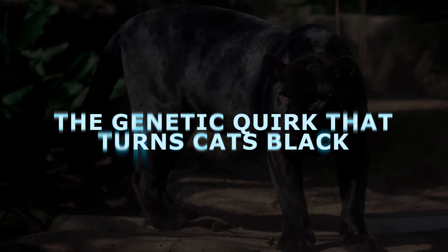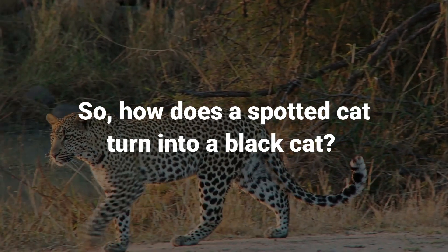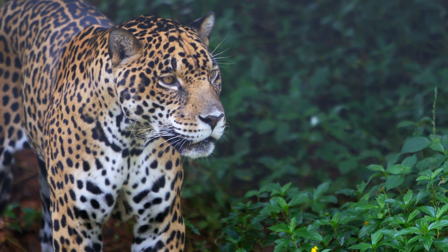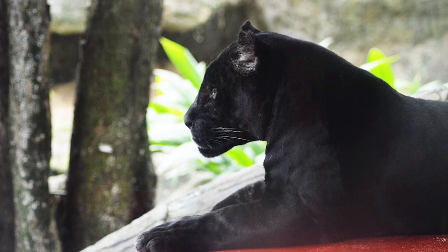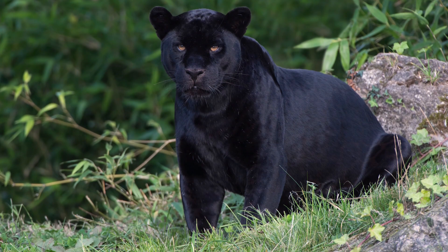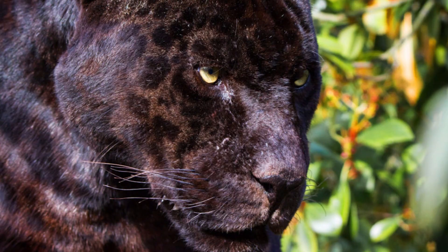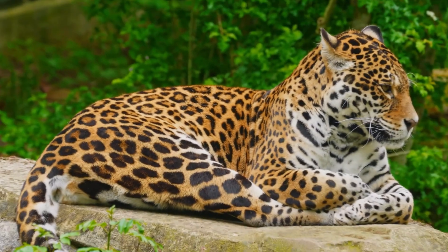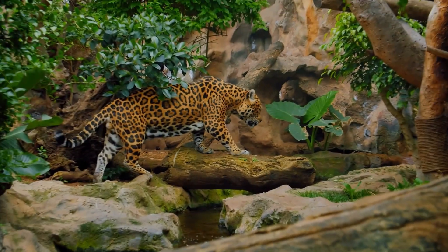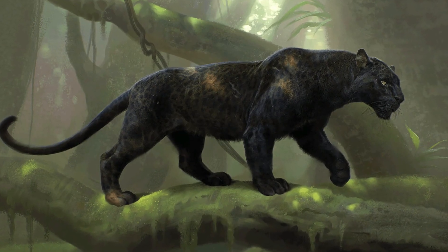So how does a spotted cat turn into a black cat? The answer lies in genetics — a tiny change in the cat's DNA that affects color. Scientists call this change melanism, which means having extra melanin, the dark pigment that colors skin, hair, and fur. Think of melanin as the natural paint that gives colors to animal coats. In a normal leopard or jaguar, melanin is balanced, so you see golden fur with black spots. In a melanistic individual, the melanin dial is turned way up, coloring almost all the fur black.